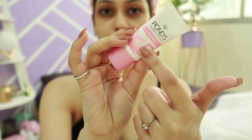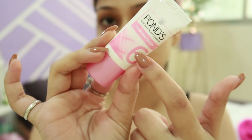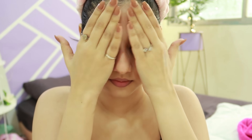Step five is the face mask, which I've used before and really enjoyed. Let it sit for around 15 minutes and once it's dry, wash off with cold water. My skin is visibly looking brighter after all these steps — let me know in the comments if you can see it too! The last step is the finishing cream to seal the deal. I genuinely saw a difference in my skin after using this kit, and it's great if you're dealing with a stubborn tan.